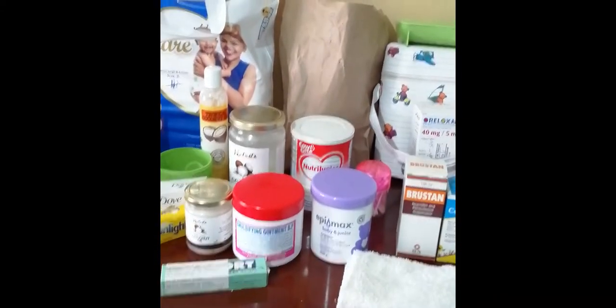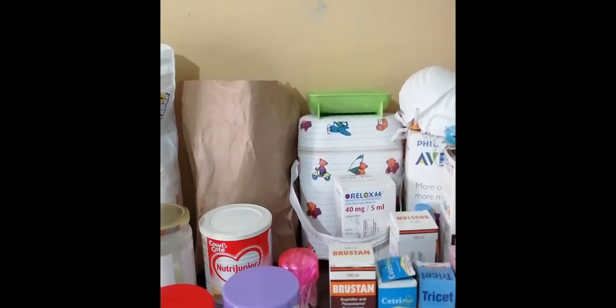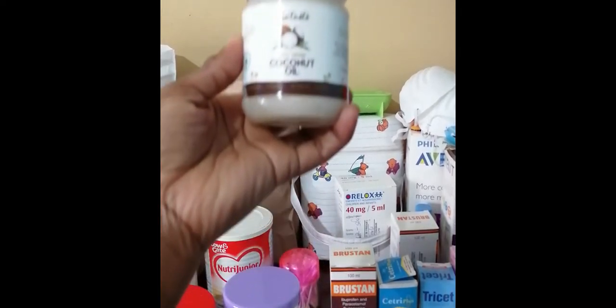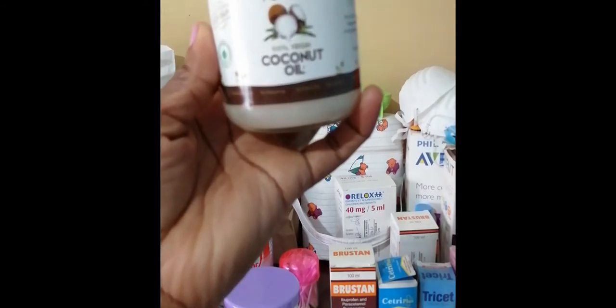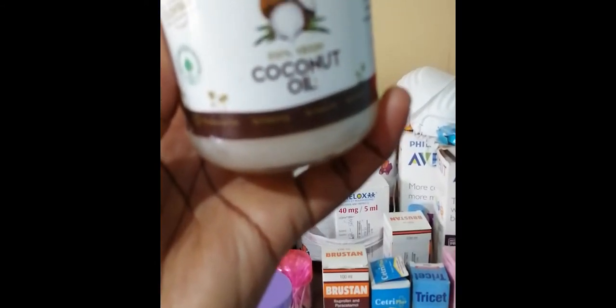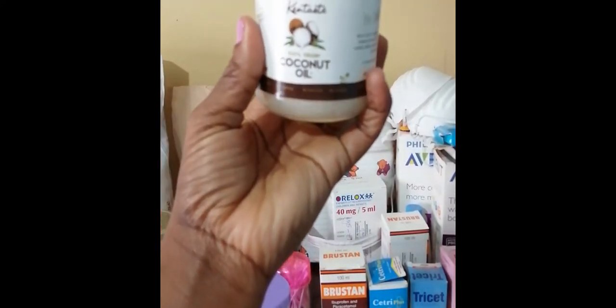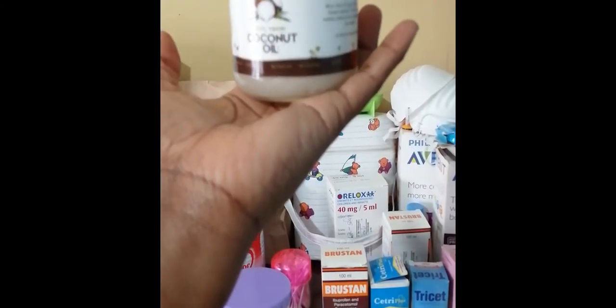Let's talk about the non-scented free oils that you can use. I have a number of oils here. First of all, I have Kentaste coconut oil. For coconut oil, you have to ensure that it is original and 100% virgin. This one is actually used for cooking — that's the coconut oil you should be using.